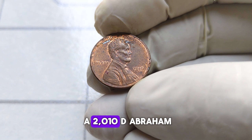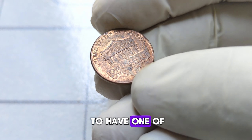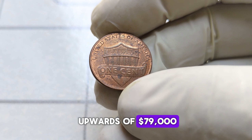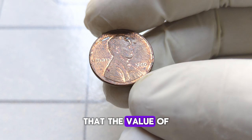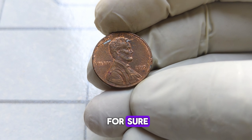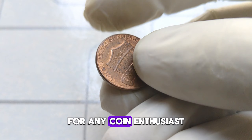So just how much is a 2010-D Abraham Lincoln penny worth? Well, if you happen to have one of the rare extra leaf varieties in uncirculated condition, you could be looking at a value of upwards of $79,000 or more. Of course, it's important to note that the value of any coin can fluctuate depending on market conditions and collector demand. But one thing is for sure — the 2010-D Abraham Lincoln penny is a true treasure for any coin enthusiast.